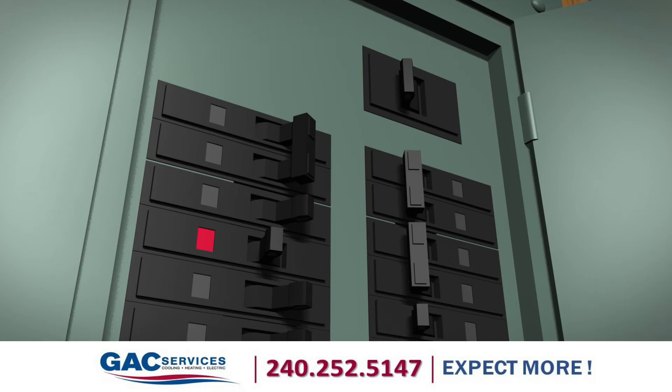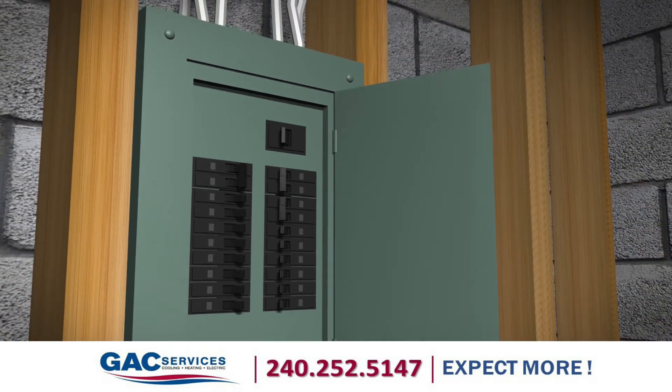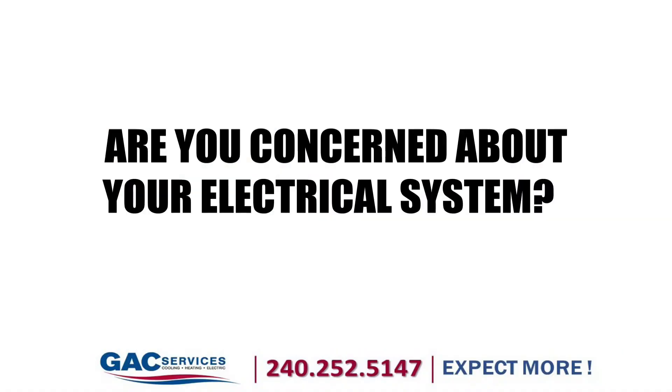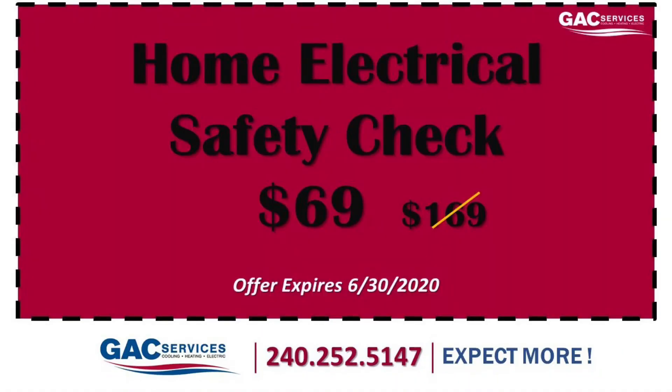Pay attention to warning signs. Our qualified electricians can troubleshoot electrical problems and perform a whole home safety check. Are you concerned about your electrical system? Give us a call — we'll be happy to help you out.